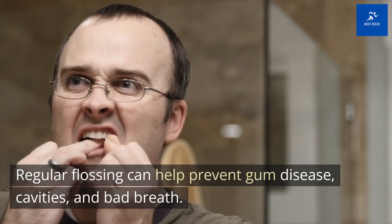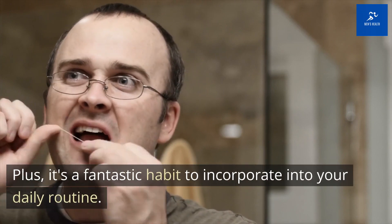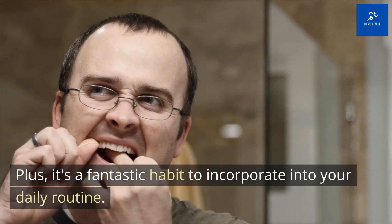Regular flossing can help prevent gum disease, cavities, and bad breath. Plus, it's a fantastic habit to incorporate into your daily routine.